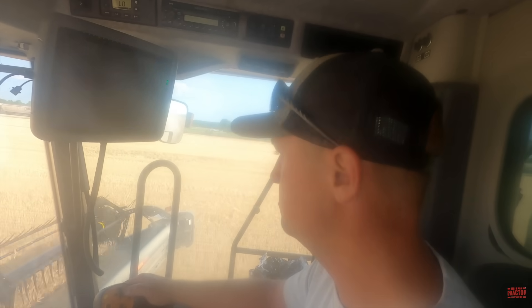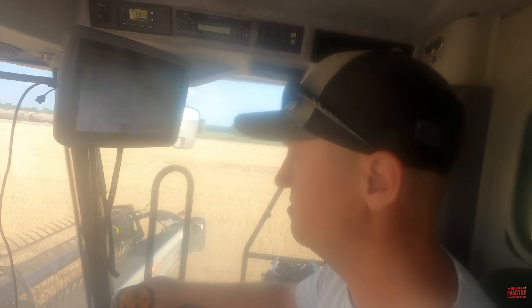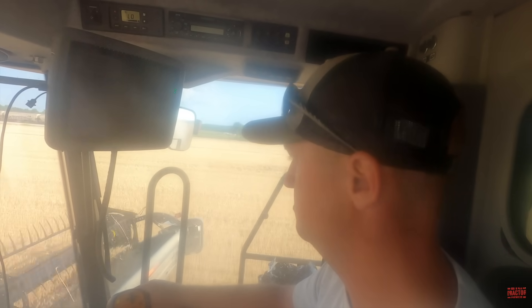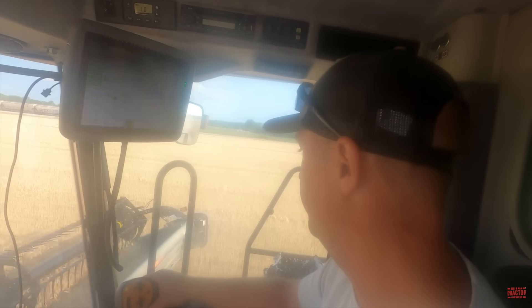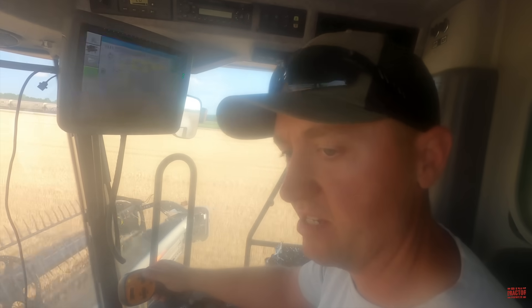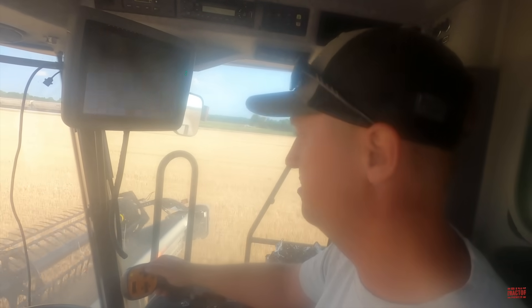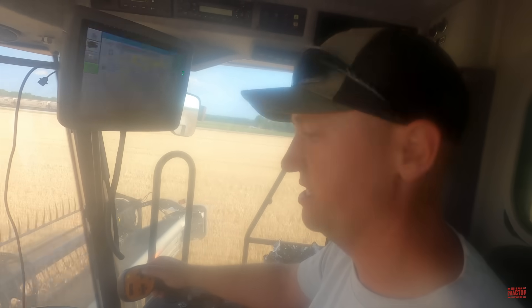It definitely seems like it has a smoother ride, going across the field a little quieter. And it also has that automatic clean-out for the dust. Yes, the automatic clean-out on the radiator is very nice. The other one we had, we'd have to stop in the middle of the day and clean it out cutting dirty beans, but we'd never blow the radiator out all year. It's very nice. Definitely a great feature.